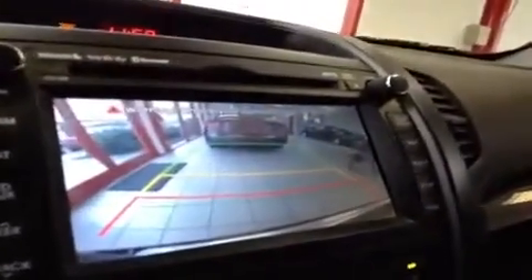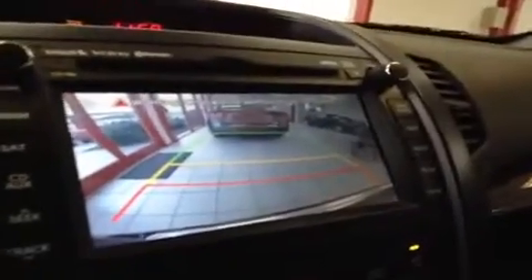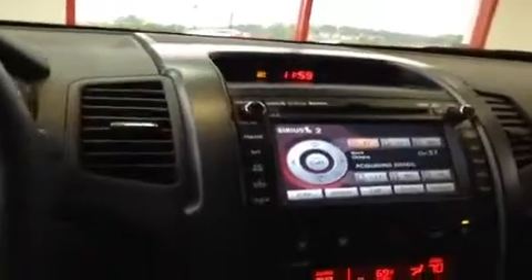Let me put it in reverse real quick to show you that. We're here in the showroom right now and it's got a very clear picture of the back. But again, don't be afraid to use all the other rearview mirrors, because you can never be too safe.